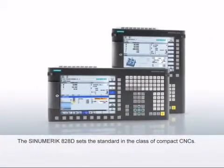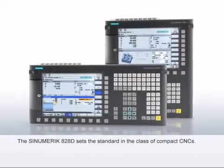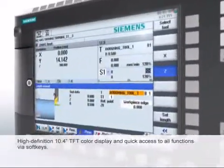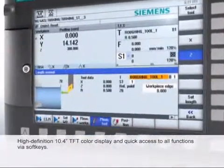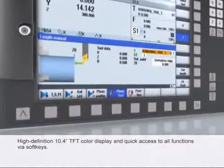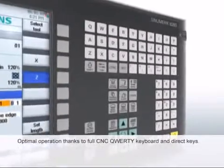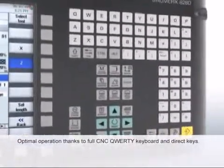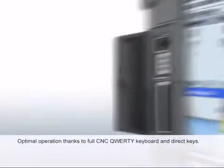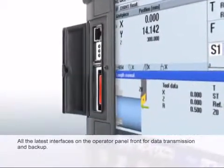The Sinumerik 828D is the ideal CNC for very compact machines and, thanks to the horizontal and vertical operator panel layout, adapts optimally to every installation condition. A high-definition 10.4-inch TFT color display ensures fatigue-free operation. 8 horizontal and 8 vertical softkeys ensure efficient operation without deeply nested, confusing menu trees. Optimal operation thanks to a full CNC QWERTY keyboard. Integrated CNC direct keys for quick access to the most frequently used operator control screens. Simple data transmission and backup thanks to USB and CF card interfaces on the operator panel front.